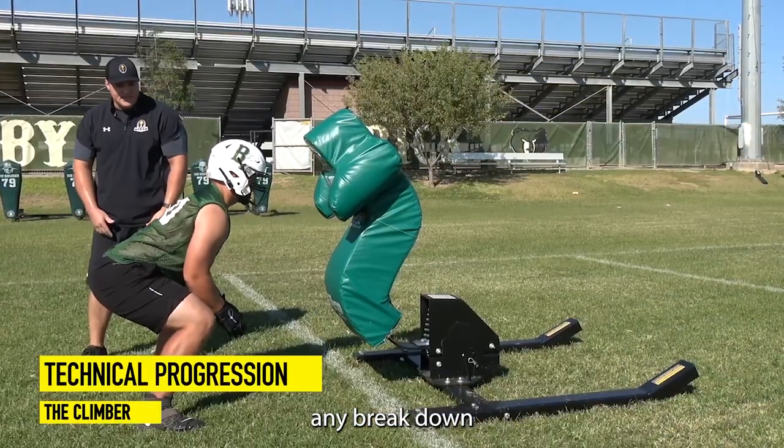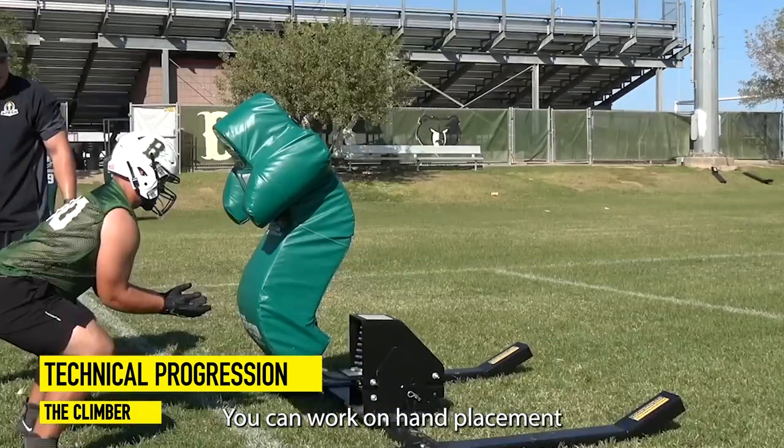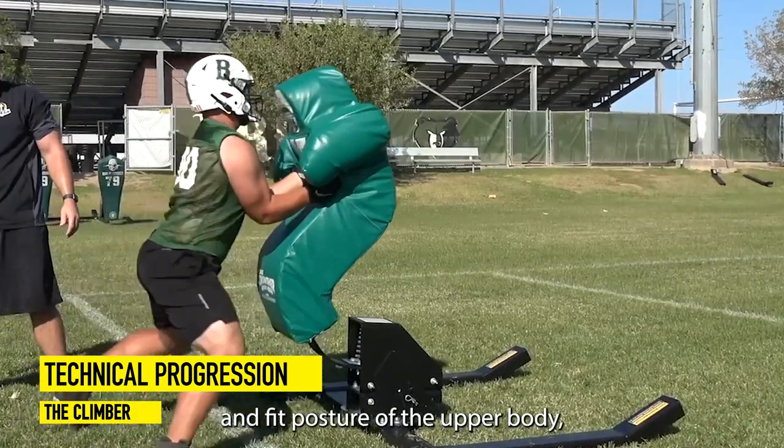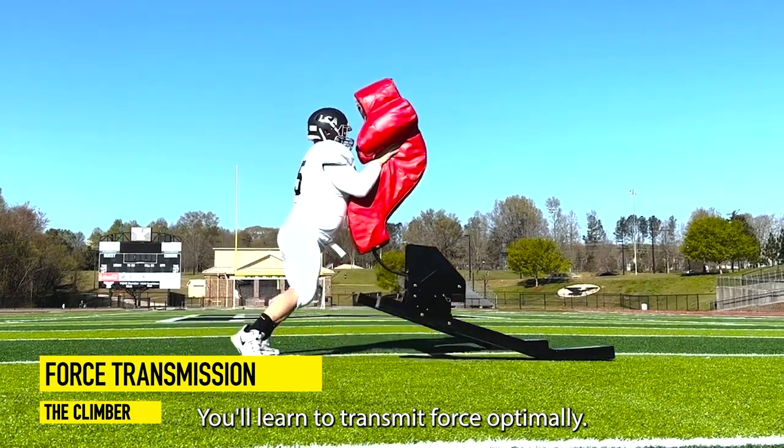It isolates any breakdown in a technical progression for blocking. You can work on hand placement and fit posture of the upper body, base integrity, hip uncoil, and more. You'll learn to transmit force optimally.